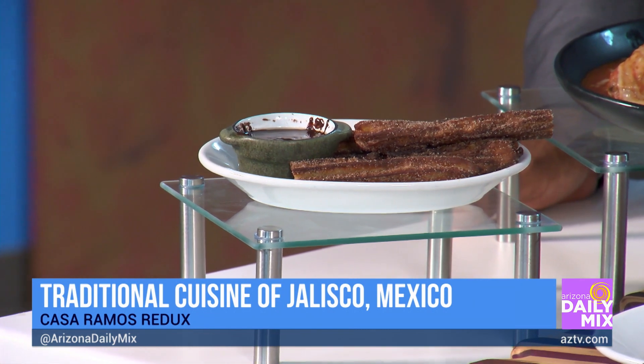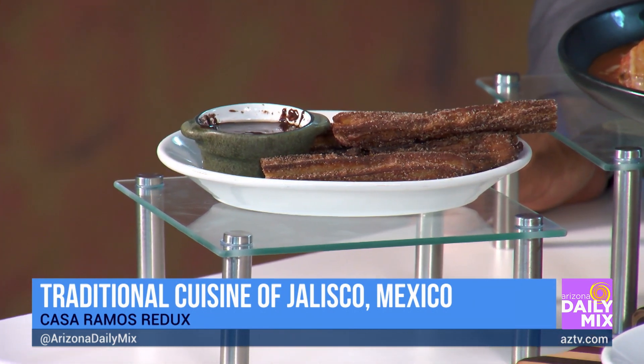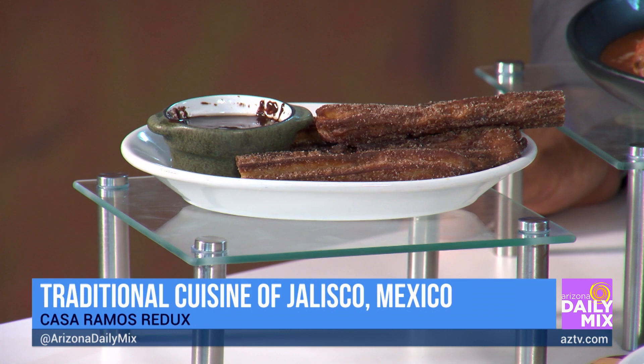The churros — I went gluten-free a couple years ago, so my brother said, I'm going to create some gluten-free churros for you so we can offer it to many, because there are a lot of allergies out there. He creates his own chocolate. So good. Phenomenal.